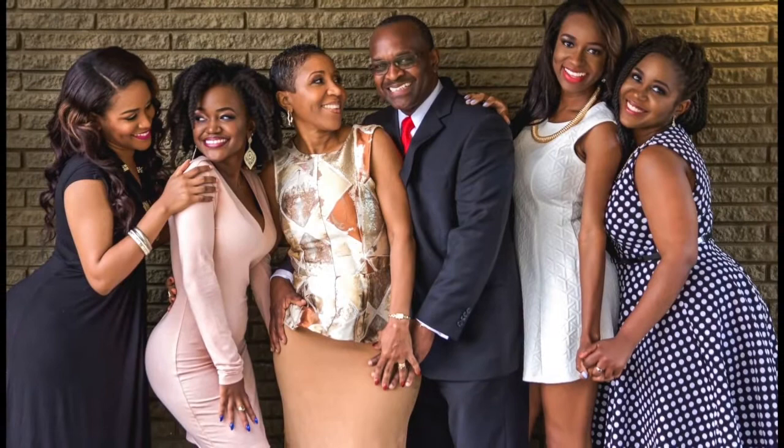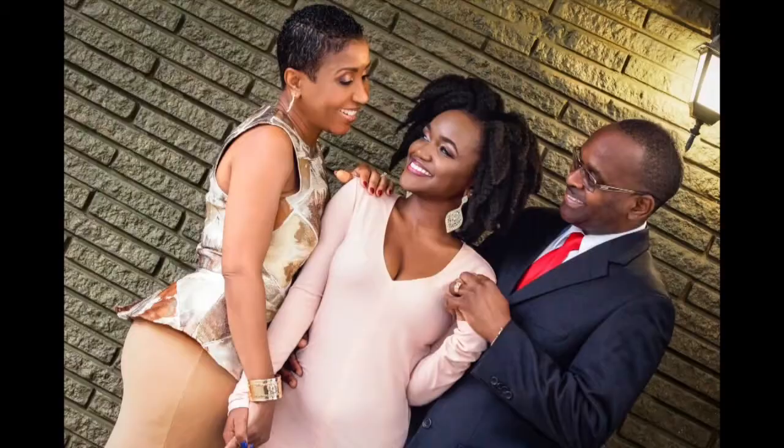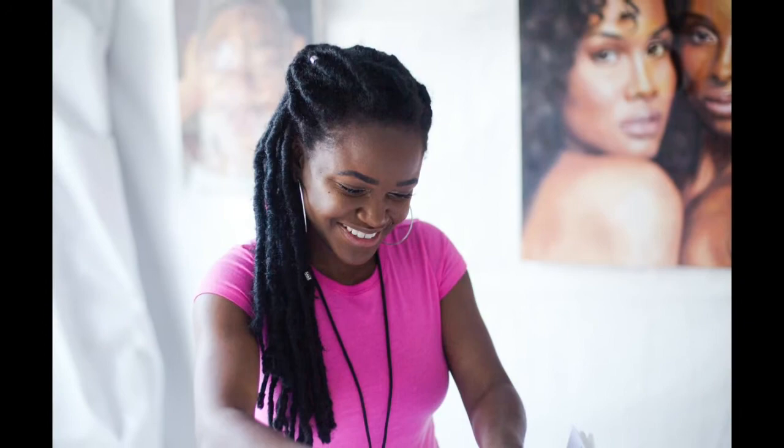Anika was one of our four daughters, our last daughter, and Anika was always independent. One of the things I clearly remember of Anika growing up is that ability to take charge of her own life and be in a position to recognize where she wants to go and what are the next steps.